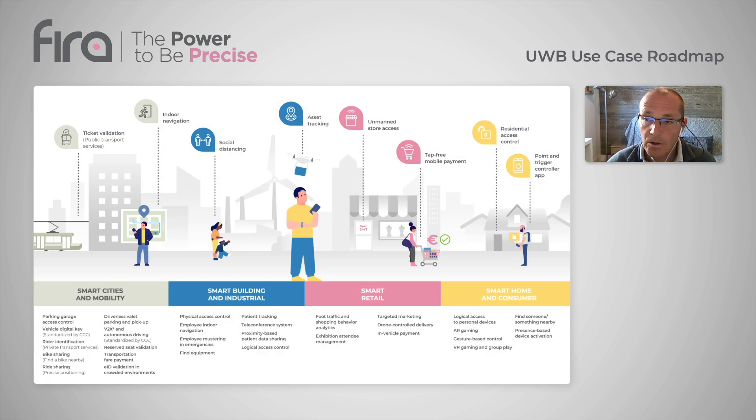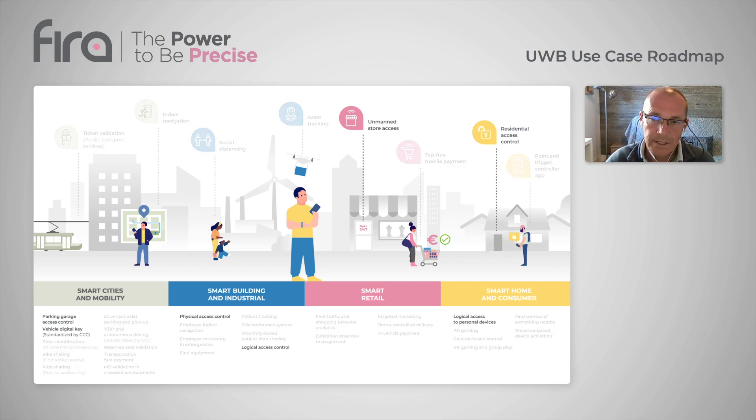If you want to know more about all these use cases, I strongly encourage you to visit the FIRA Consortium website, where you can see all 35 use cases. As you heard from the different categories, access control really seems to be one of the key use cases that serves as a catalyst for what you can do with ultra-wideband, which is one of the key reasons why the FIRA Consortium really focused on residential and industrial access as a first use case to specify.